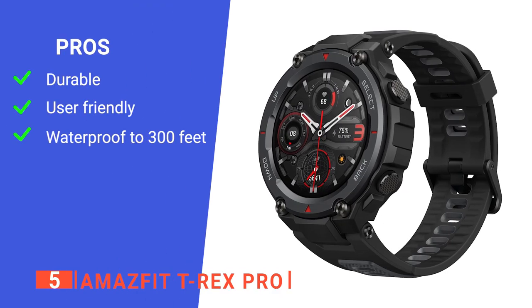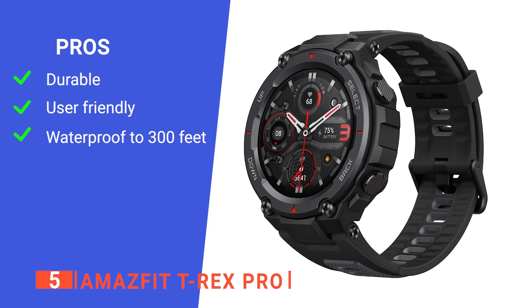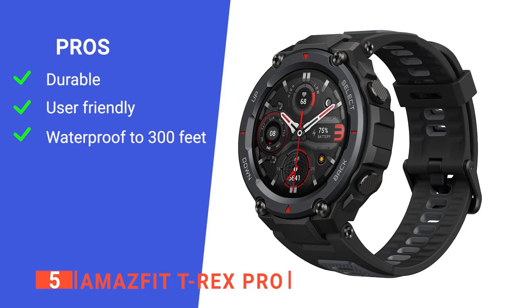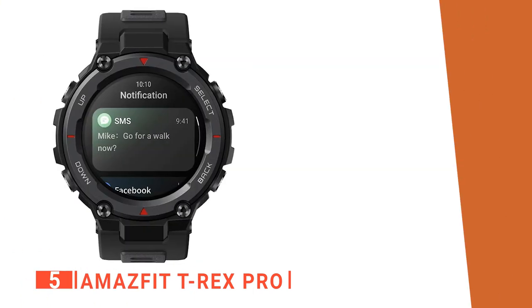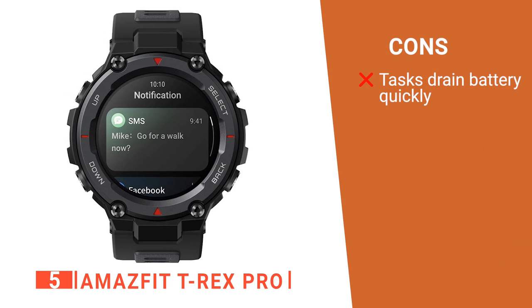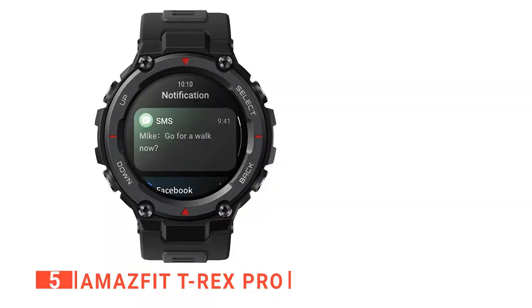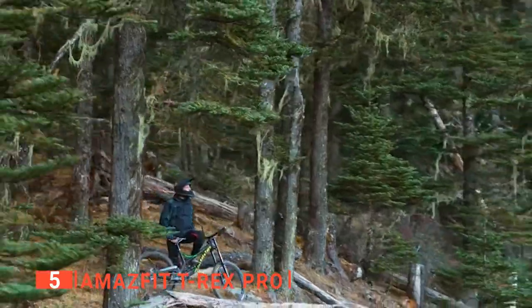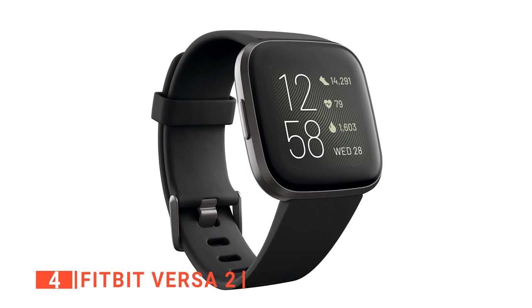Its pros are: it has undergone military-grade drop tests to ensure strength, it will notify you when you get a text, and it can go as far as 300 feet underwater so you never need to take it off. However, its battery life seems to shorten significantly when using the smartwatch features a lot. The Amazfit T-Rex Pro is great for going out and exercising or just completing everyday tasks without worrying about breaking your watch.